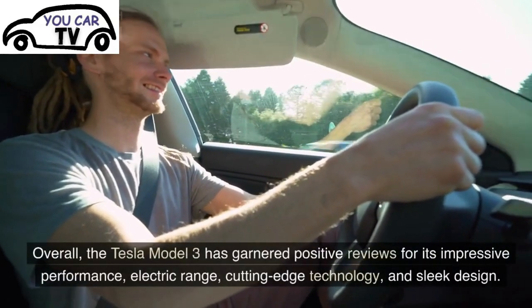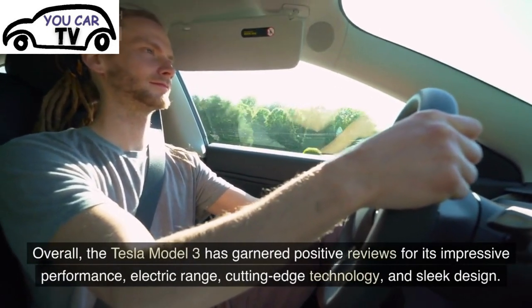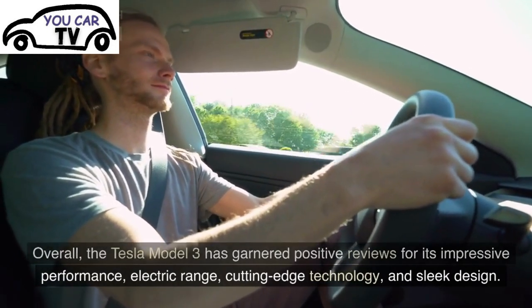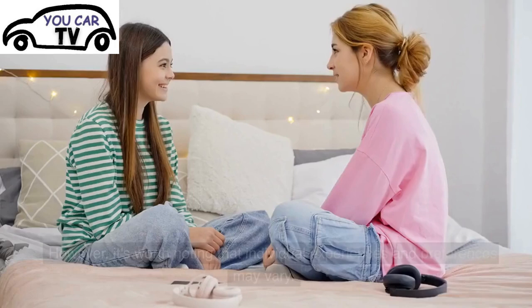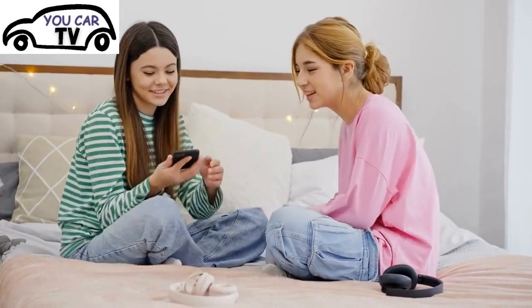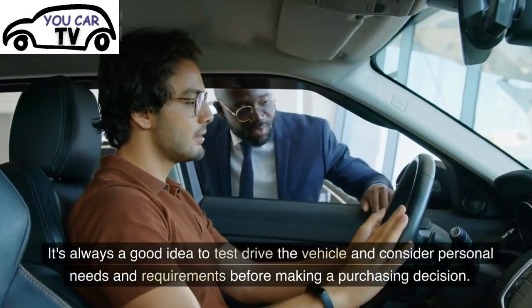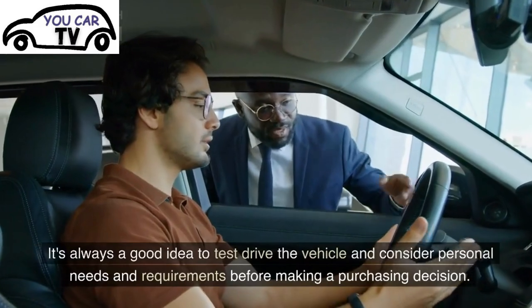Overall, the Tesla Model 3 has garnered positive reviews for its impressive performance, electric range, cutting-edge technology, and sleek design. However, it's worth noting that individual experiences and preferences may vary. It's always a good idea to test drive the vehicle and consider personal needs and requirements before making a purchasing decision.